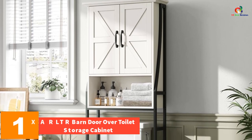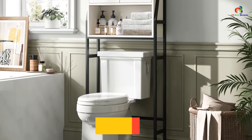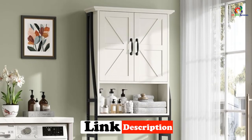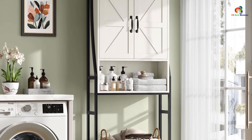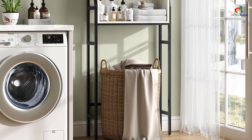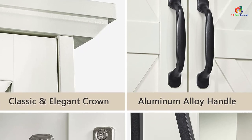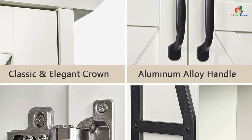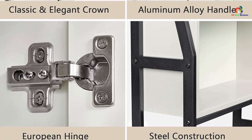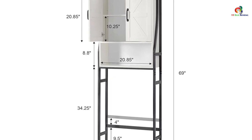And finally, at number one, we have the MXAR LTR barn door over toilet storage cabinet. This versatile bathroom organizer provides ample storage space without taking up floor space. It features a two-door storage cabinet and one open shelf to store various bath essentials like toilet paper, washcloths, and more. The cabinet is made of premium materials with an elegant cream white color and black matte steel frame. It is easy to install, comes with clear instructions, and features an adjustable interior shelf for customizable storage. Four adjustable levelers ensure stability and protect the floor from scratches. Thanks for watching!